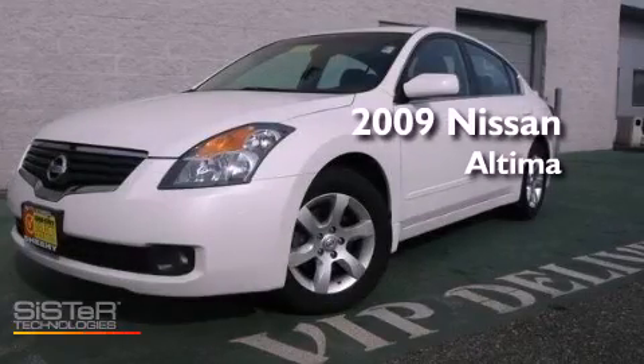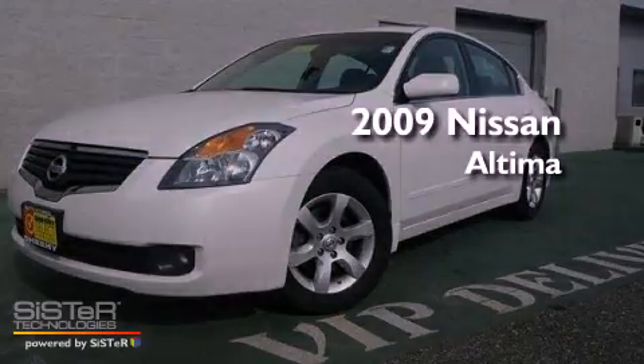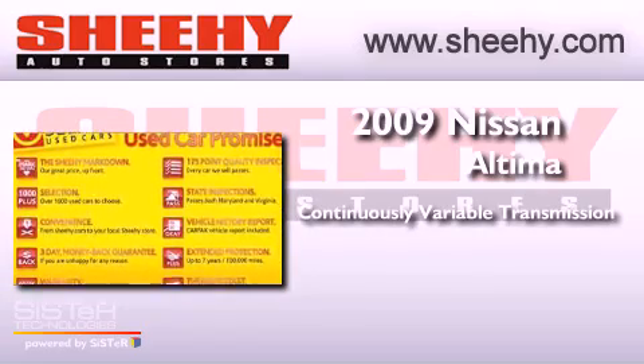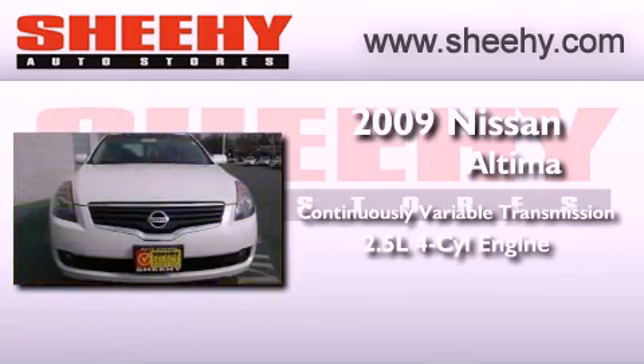This is a 2009 Nissan Altima. This vehicle has seating for five adults and an inline four-cylinder engine.